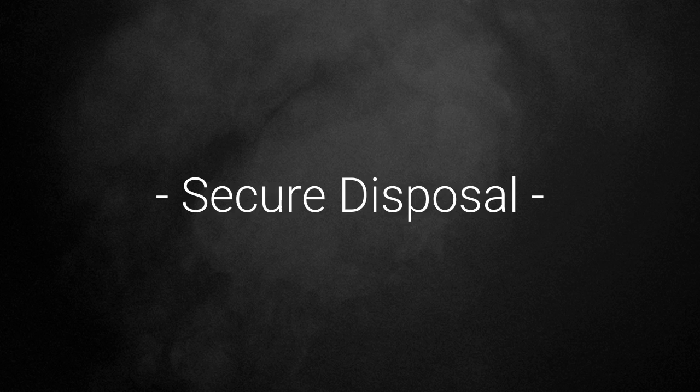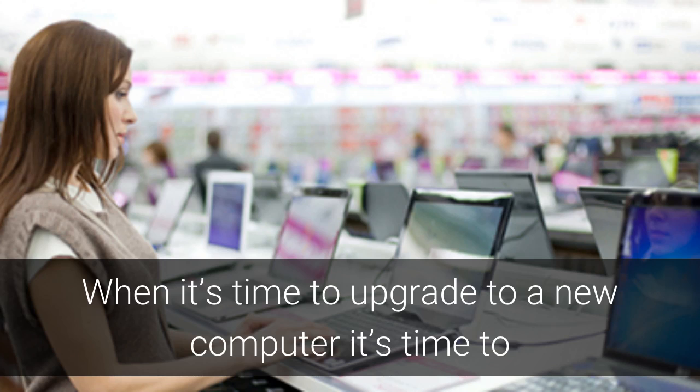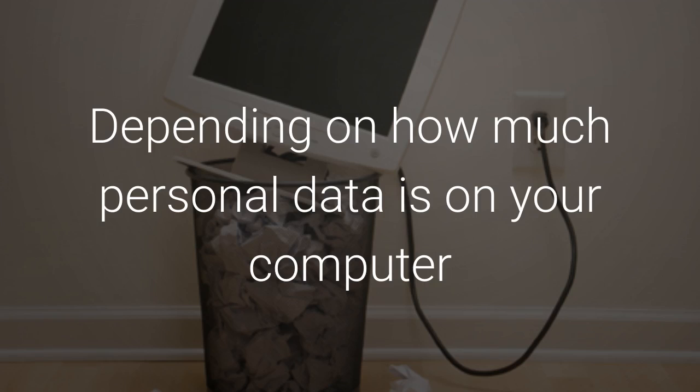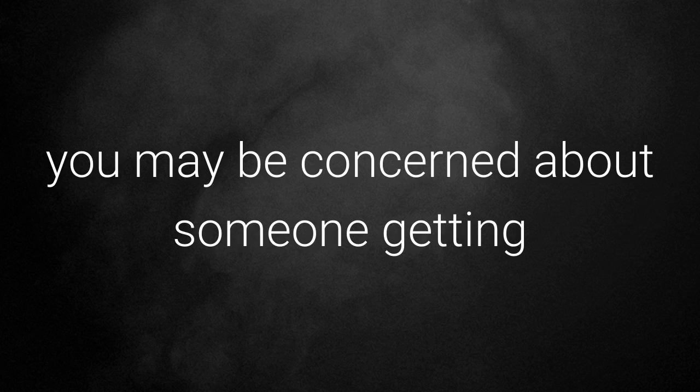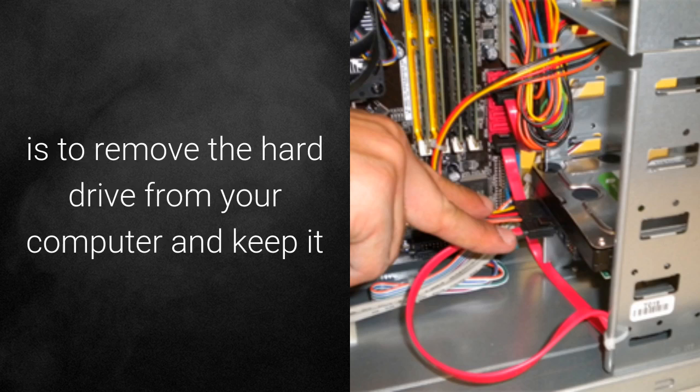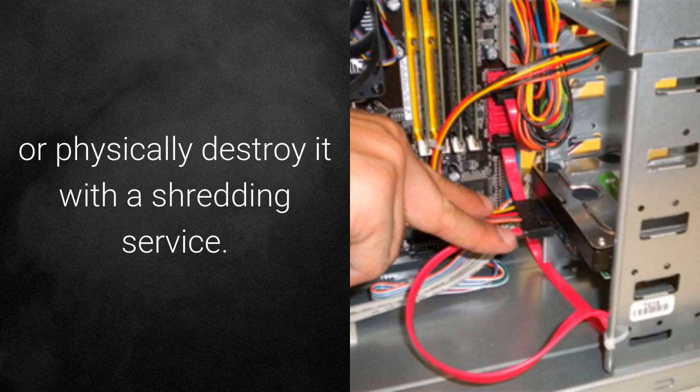Secure disposal. When it's time to upgrade to a new computer, it's also time to think about how you're going to dispose of your old computer. Depending on how much personal data you have, you may be concerned about someone getting access to the information on your old computer. One method to ensure the integrity of your data is to remove the hard drive from your old computer and keep it or physically destroy it with a shredding service.